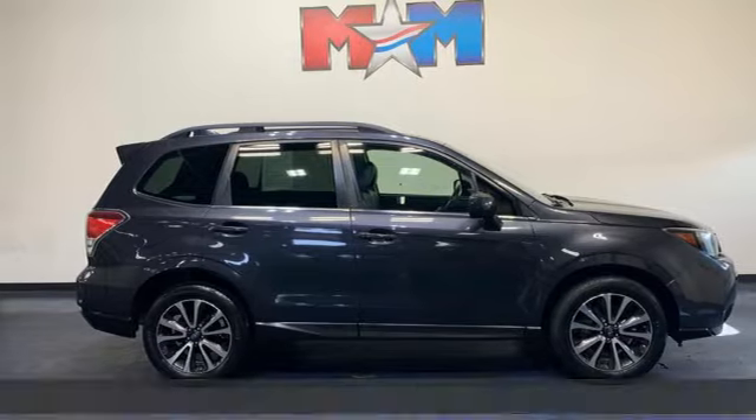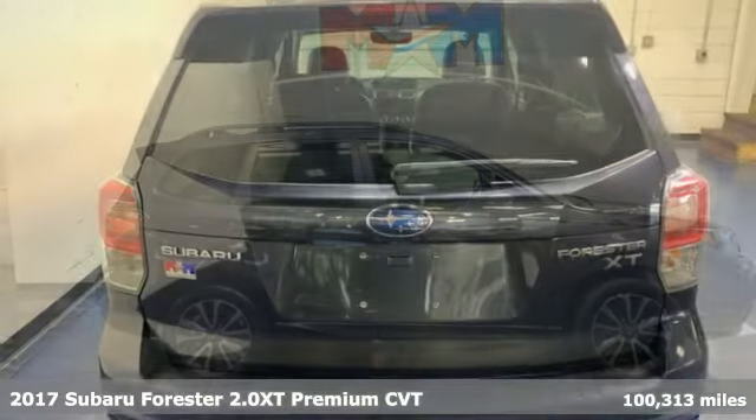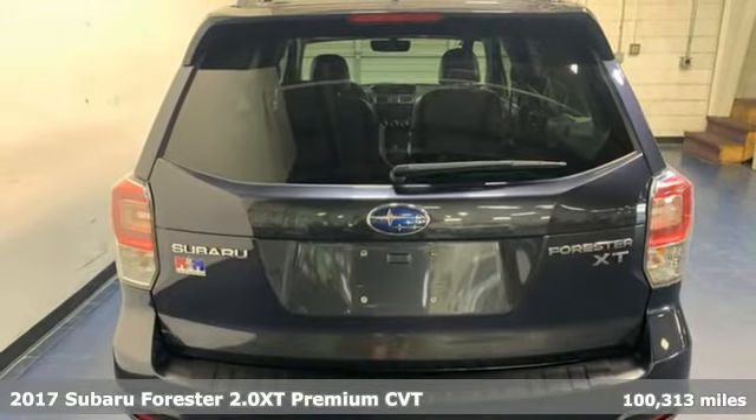It's a 2017 Subaru Forester. Stay safe, drive a Subaru.